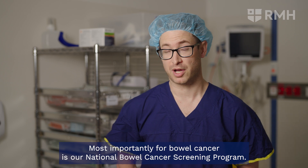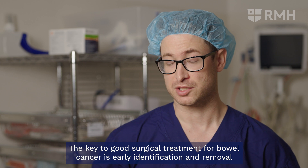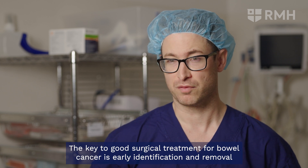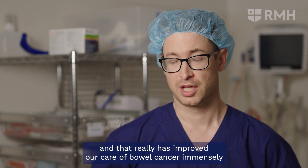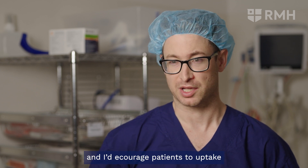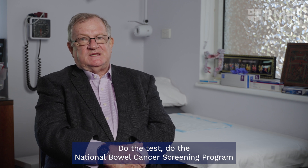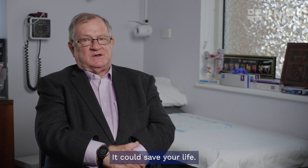Most importantly for bowel cancer is our national bowel cancer screening program. The key to good surgical treatment for bowel cancer is early identification and removal, and that has really improved our care immensely. I encourage patients to take up the kit when it arrives in the mail — do the test, do the national bowel cancer screening program. It could save your life.